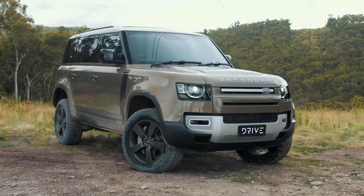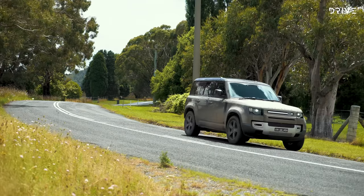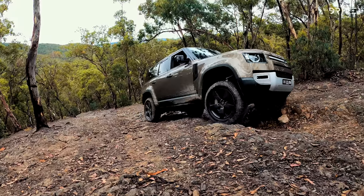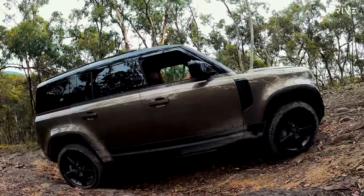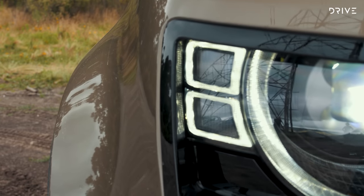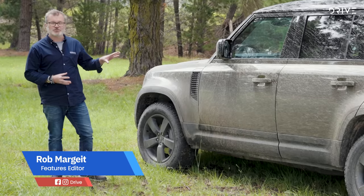It is the Defender however that scores the highest across all disciplines, thanks to its exceptional combination of on and off-road ability. While the final result was tight, there's no doubt the Defender is the best all-rounder in a high-quality trio of finalists. Land Rover Defender — it really does do everything well.